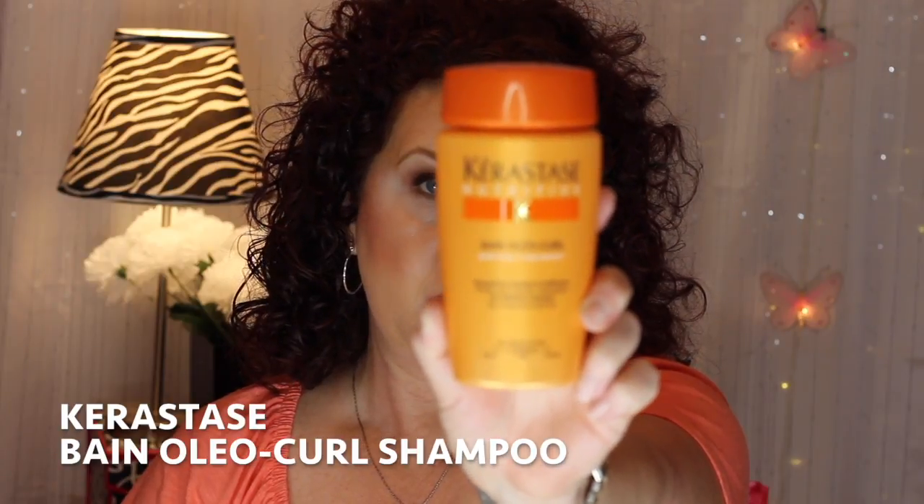Out of everything I've tried, I'm really liking this combination best right now. It's the Kerastase Bain Olay Curl — a shampoo for curl definition for dry, curly, and unruly hair. I found mine at Nordstrom Rack at a discount. I feel like it does very well cleansing my hair without stripping it or making it overly dry, and it helps with the curls. It has a nice smell and a thick consistency.